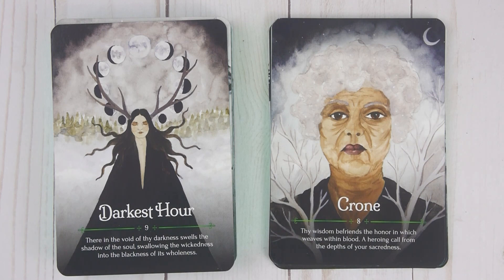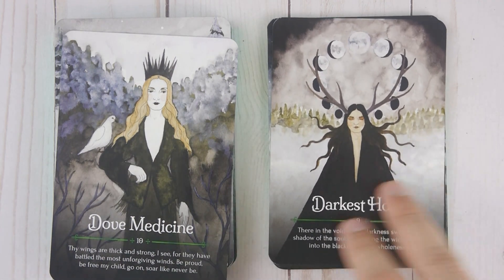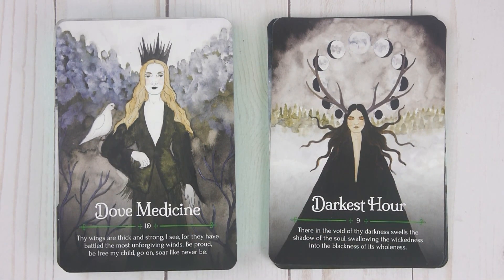Darkest Hour, number nine: 'There in the void of thy darkness swells the shadow of the soul. Swallowing the wickedness into the blackness of its wholeness.' Dove Medicine, number ten: 'Thy wings are thick and strong. I see for they have battled the most unforgiving winds. Be proud. Be free my child. Go on. Soar like never before.'